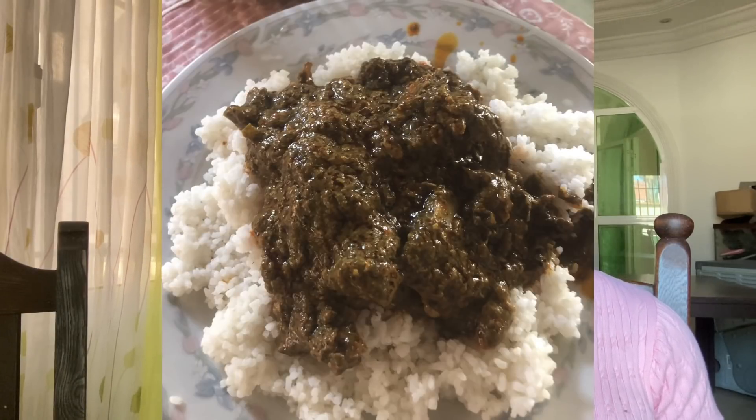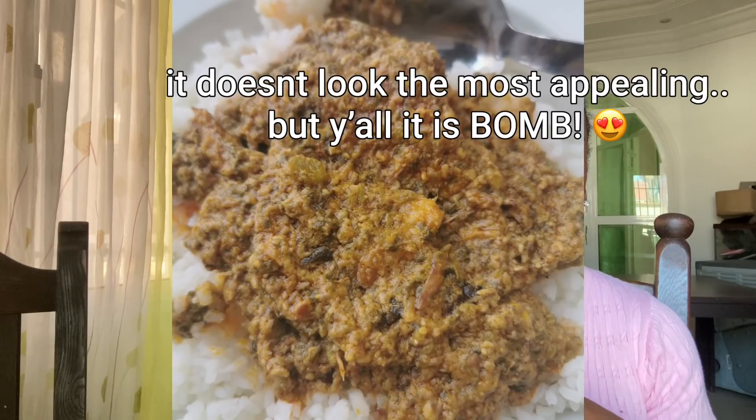Another popular Gambian dish served with rice is plasas. I remember going to Ajrohi's house and I think that's the first place I tried it. It's cassava leaves with different spices and everything — just so good. One thing I have to say about living here is it's easy if you're vegetarian because a lot of the dishes are made with vegetables. A lot of Gambian dishes incorporate okra, spinach, cassava leaves, carrots, and cabbage, which I really love.